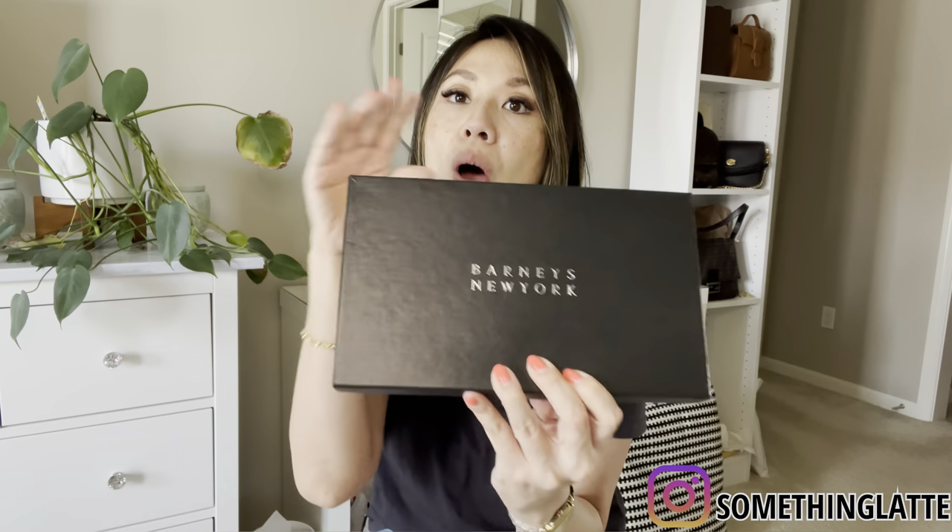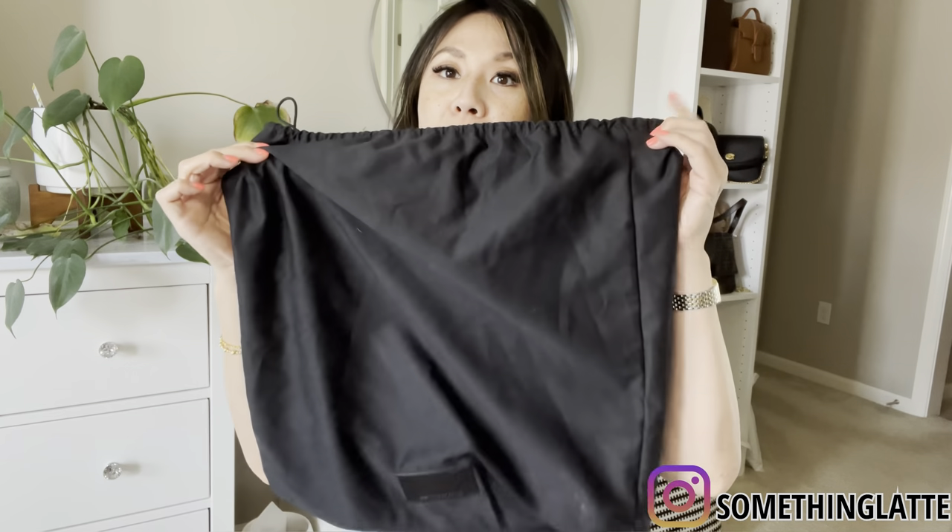I'm getting rid of it because I want to downsize, make room for new things, and focus on what I'm currently using. These are really good items and I want to find good homes for everything. The wallet is listed below.